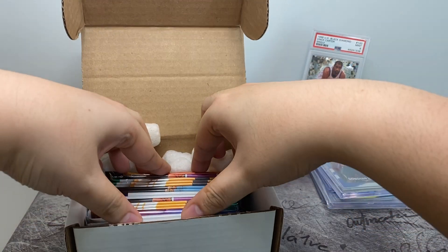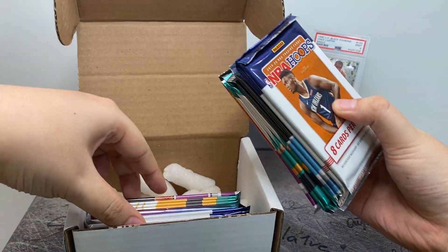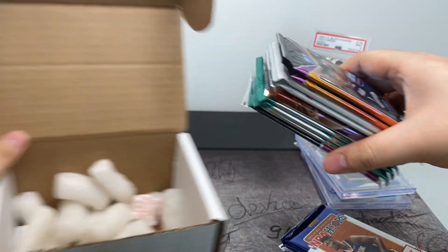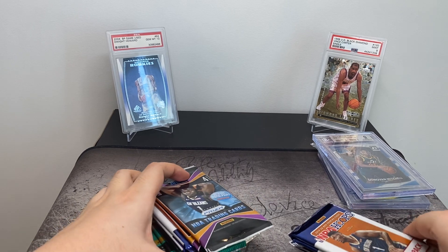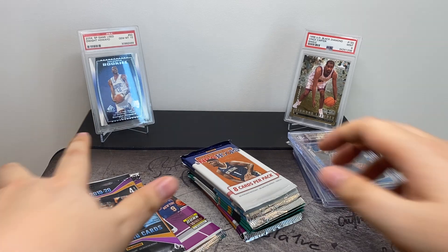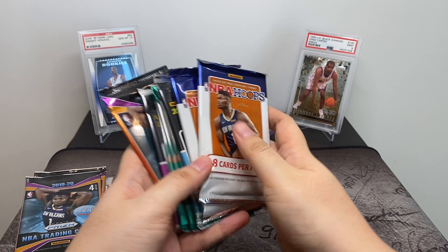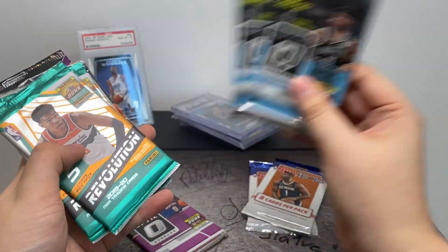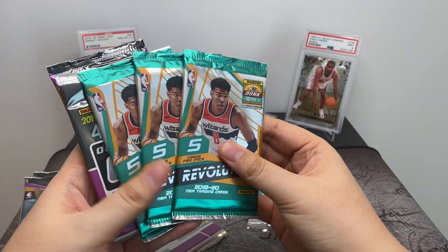Alright, lots of packs in here. I can't exactly tell which box is which, but we'll just go through the packs and give it a final value. We've got Optic Tmall — of course Optic Tmall has the red and gold wave exclusives, which are highly sought after.